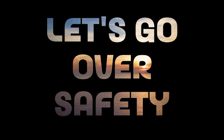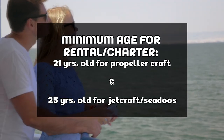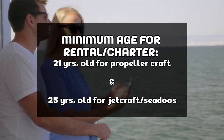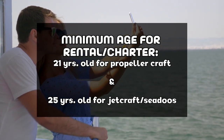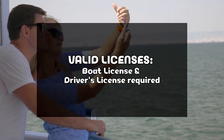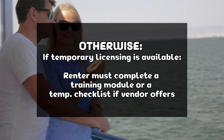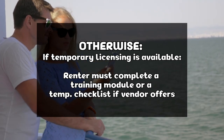Let's go over safety information. Please note that this section applies to Ontario law only. Minimum age for rental or charter is 21 years for a propeller craft and 25 years for jet craft and sea dues. A valid driver's license and a valid boater's license must be presented prior to rental, and if not, the renter agrees to complete a training module or a temporary checklist if the vendor offers the option.